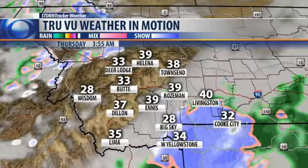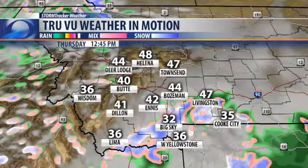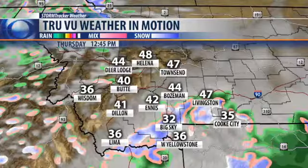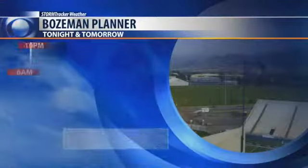There are a couple more systems rolling in over the next couple of days. Spotty showers for the most part early Thursday morning — it's probably going to be pretty chilly, because the vast majority of the area will probably see clearing skies.